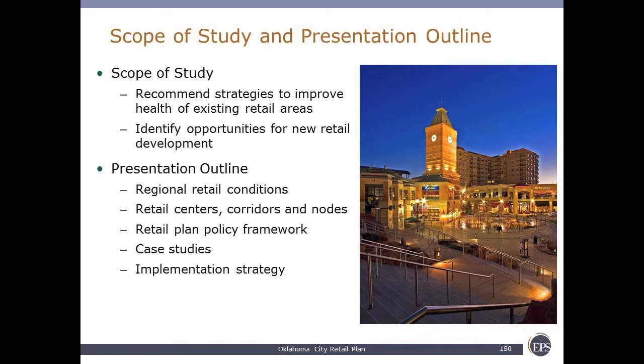Retail resounds as the lifeblood of any fiscal structure for a jurisdiction or municipal jurisdiction anywhere in the country, and that certainly is also the case here in the city. In terms of what we're going over in the next 20 minutes, we've got an overview of research conditions, a description of the typologies of centers, corridors, and nodes, a discussion of the policy framework, some case studies, and an implementation strategy.